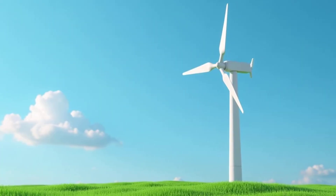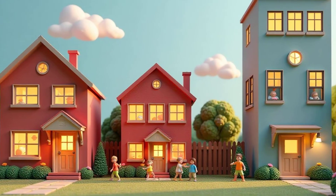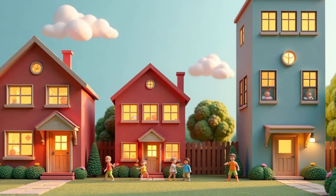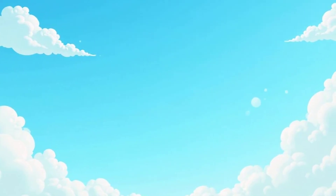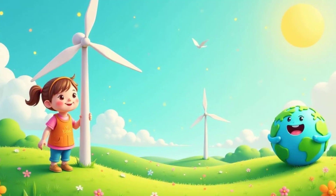Modern wind turbines are used to generate electricity. This electricity powers our homes, schools, and businesses. Wind power is a clean and sustainable energy source — it doesn't pollute the air like some other energy sources. Using wind power helps protect our planet.